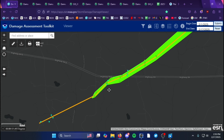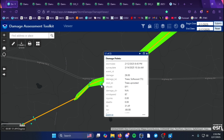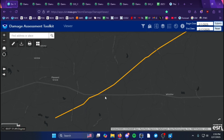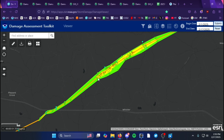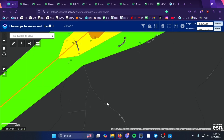Along Highway 84 it started with mostly EF1 damage — a few outbuildings were damaged and power lines were snapped. But as the tornado progressed northeast, northwest of the community of Listler, that's where it suddenly peaked in intensity as it crossed...